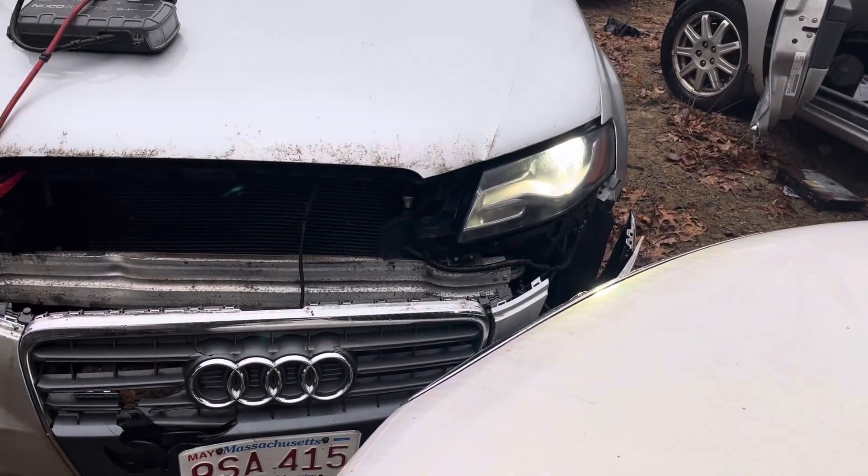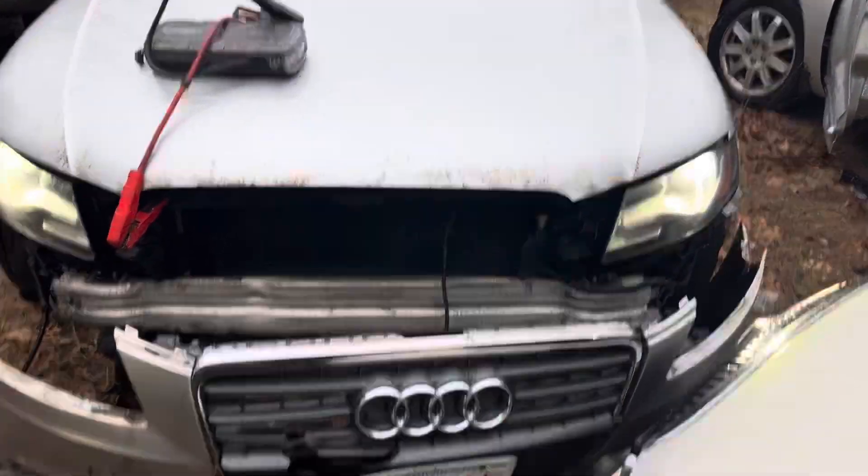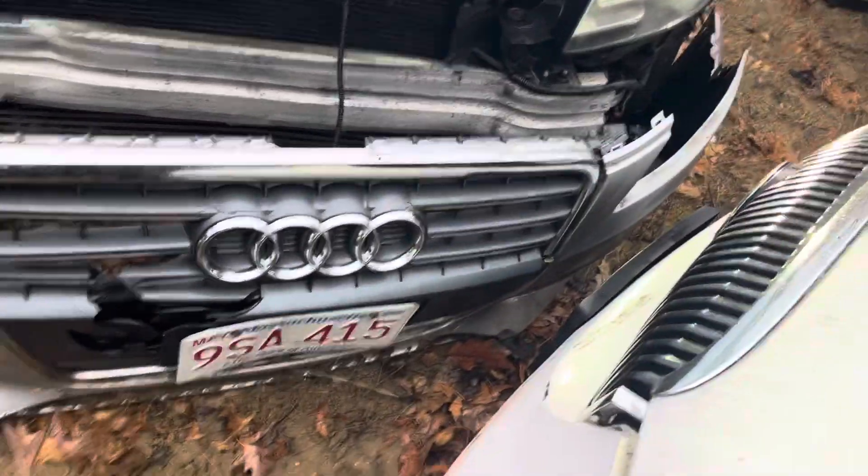2011 Audi A4. Car's in start, no key. Headlights are good, they're xenon. Hood is good, front bumper's junk. Same with the grille.